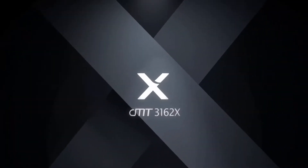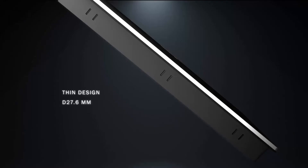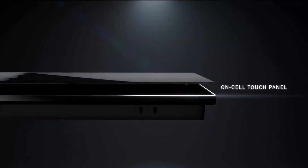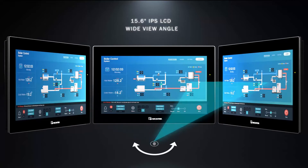Introducing the all-new cutting-edge CMT3162X from Maple Systems. This high-resolution HMI with its sleek modern design will change the way you think about your operator interface. Now with capacitive touch, it has never been easier to streamline industrial applications and workflows.